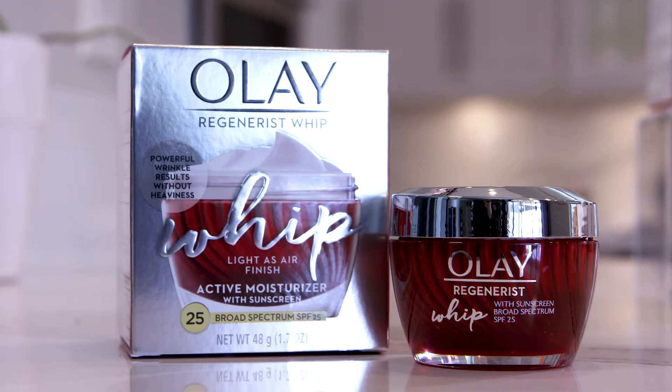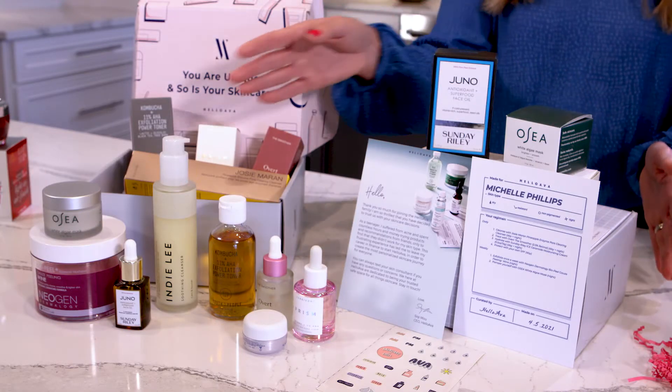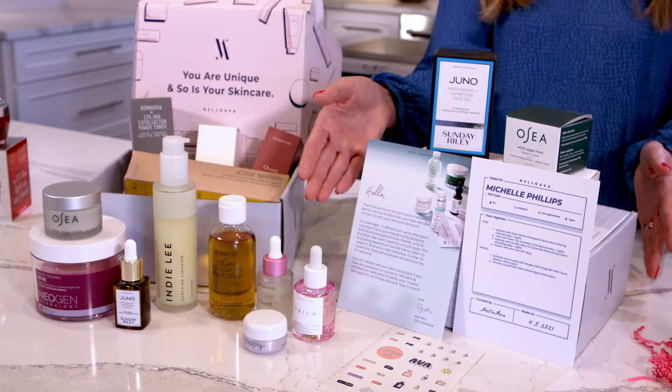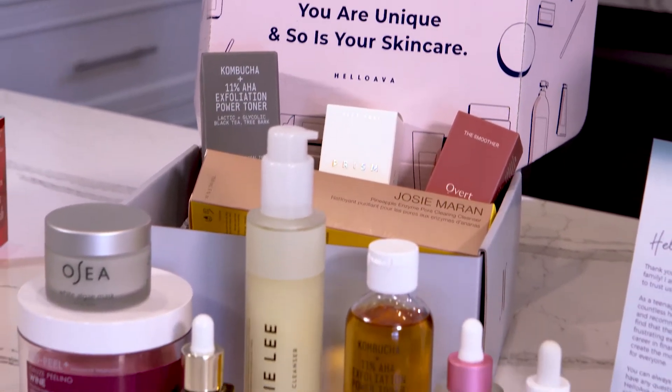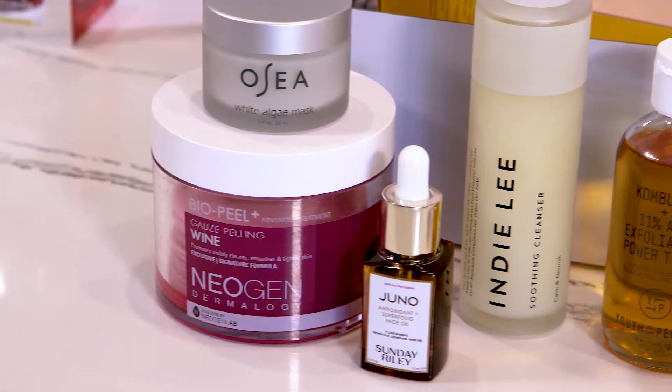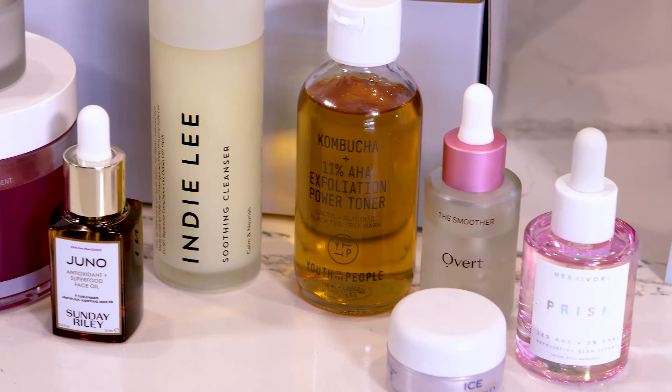Now, if you're looking to update your skincare routine yet not sure what's best for your skin, you can get expert advice from the comfort of your own home. Hello Ava is a personalization platform to help you find the right skincare products for you among hundreds of brands. Using the power of artificial intelligence, along with the human expertise of licensed estheticians, Hello Ava takes the guesswork out of skincare shopping.